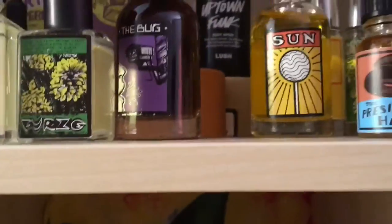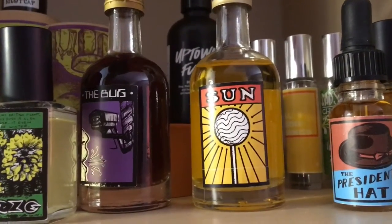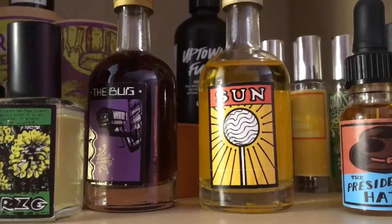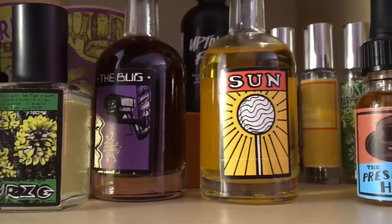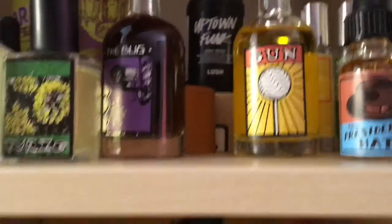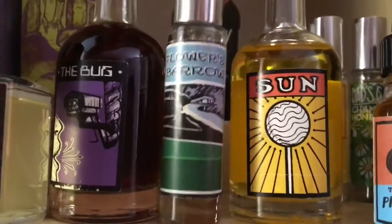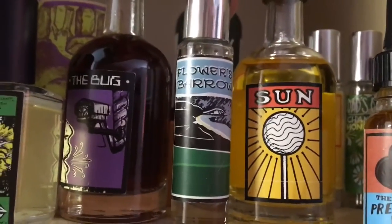Lush also made a bubble bar a couple of years ago for Mother's Day called Wonder Woohoo — a gold triangle meant to stand for Wonder Woman's crown — and that was also made with the Sun fragrance.